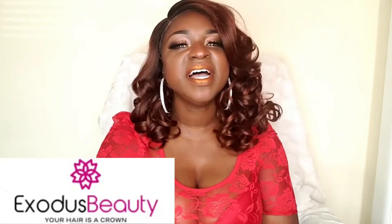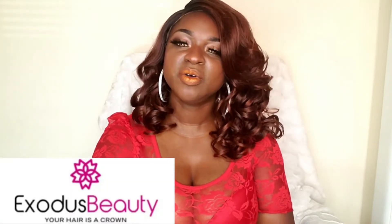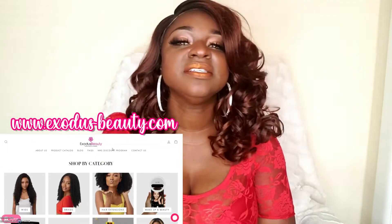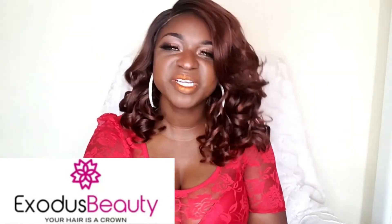Hey, this is your girl Magical Blackness here, coming to you with another hair review — another episode of Fabulous in Fall. This episode is sponsored by Shop Exodus Beauty, a Black-owned business that has your wonderful hair needs covered: products, different types of hair, synthetic wigs, and more. Hit them up because they are amazing!